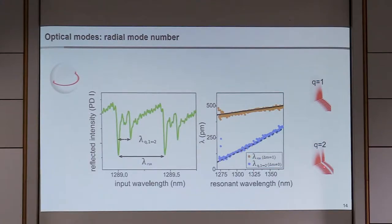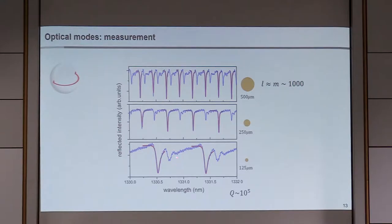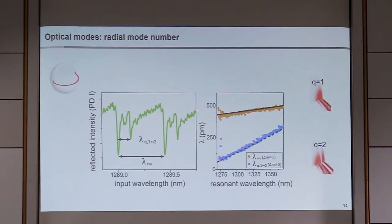We can also look at the radial mode structure. By examining the dispersion of the frequency separation over a wide wavelength range, we can identify a second mode family, which we identify as Q equals 2, with a different radial mode structure.